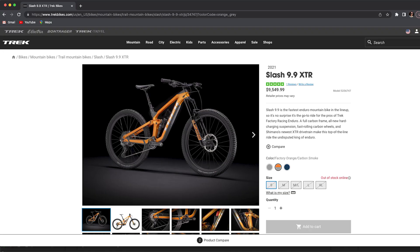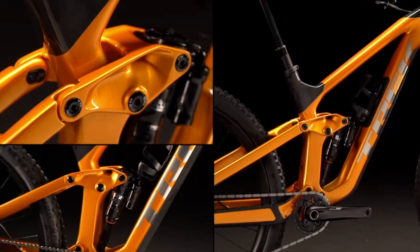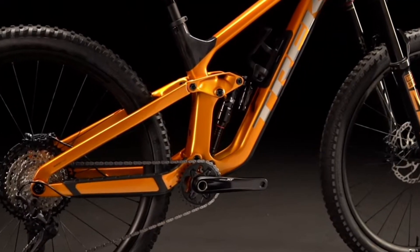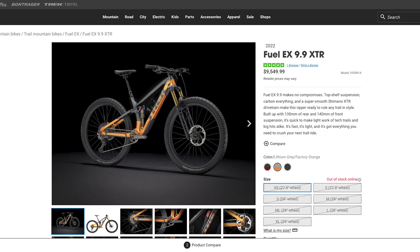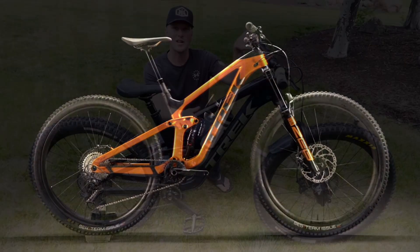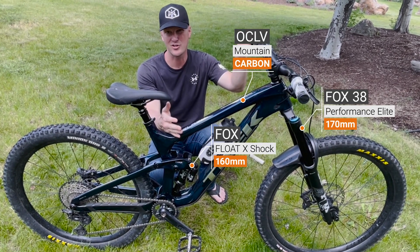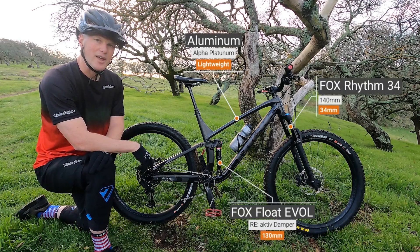If you take a look on Trek's website, these bikes look pretty much identical. We're going to talk about some of those similarities, but also the differences — including one huge difference between the Fuel EX and the Slash. We'll go over my experience owning and riding both of these bikes, and by the end of this video we will have you set on which full suspension bike is right for you.